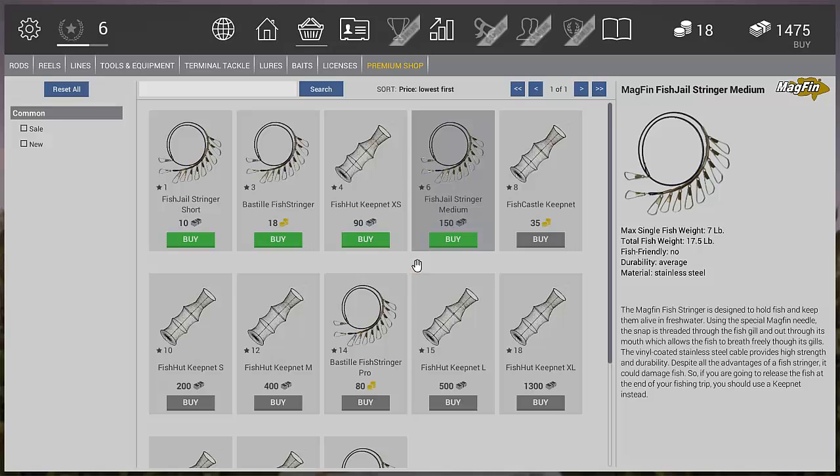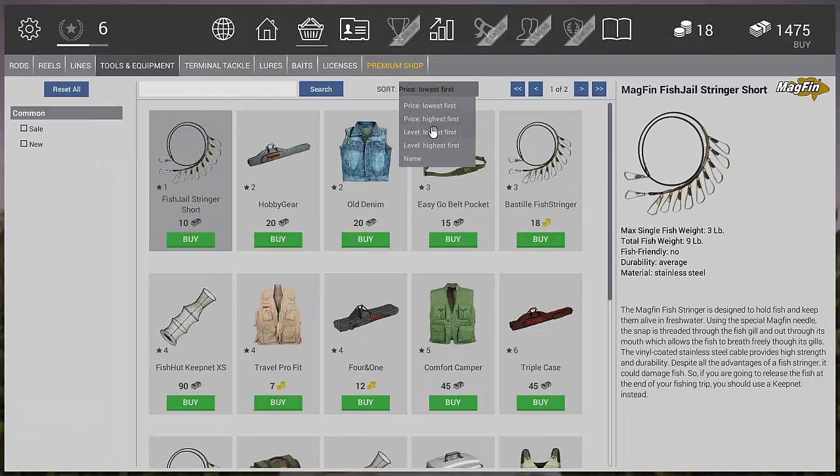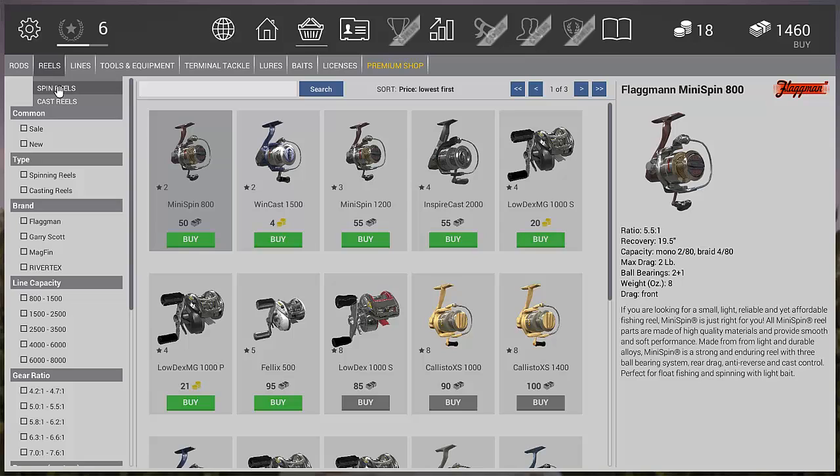Next, for more inventory space, we're going to get a bag because we'll need more tackle and stuff. Later on in another video I'll show you when you get enough room to buy extra rods and we'll go over some of the spinning rods. To start off nice and simple, we're going for the Easy Go Belt Pocket — it's only 15 bucks.